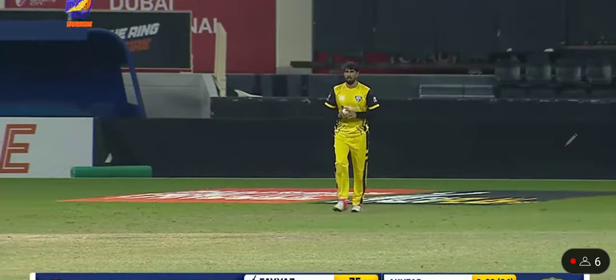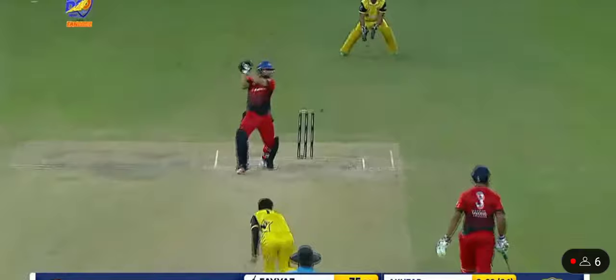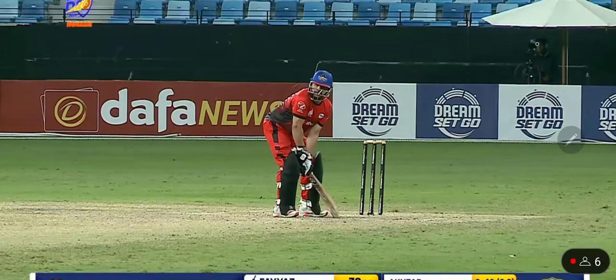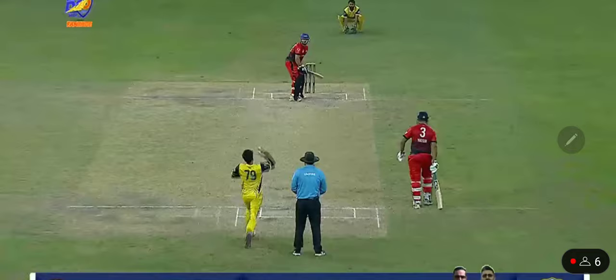And Akhtar coming in to bowl — 39 runs conceded in 3.1 overs. This time he goes over extra cover, gets another boundary. I think that was the only area missing. Fortunately, there are absolutely no clouds in the air.